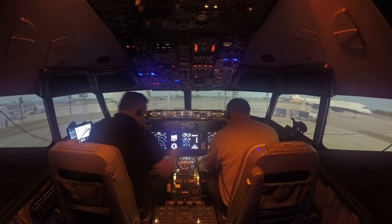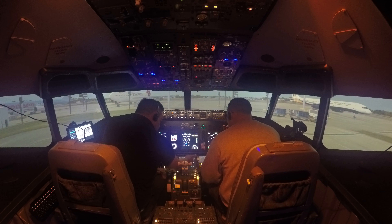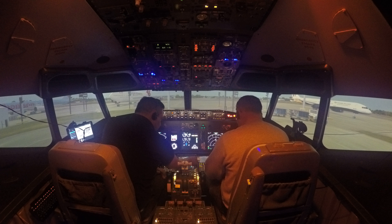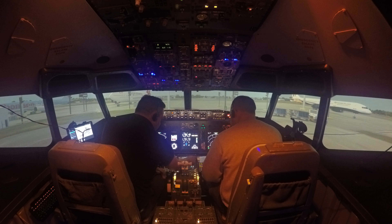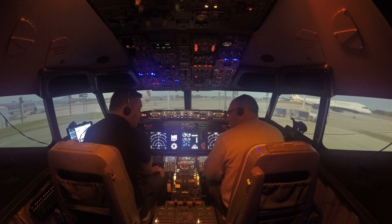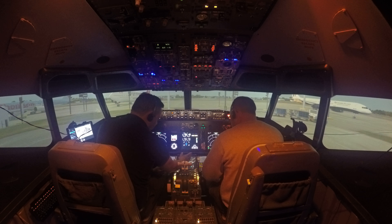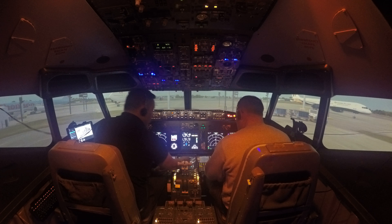Now the aircraft knows our gross weight is 56 tons. It can see we've got 9.8 tons of fuel on board, so it subtracts the fuel from the weight to give us our Zero Fuel Weight — ZFW — which is the weight of the aircraft, passengers, and baggage, less the fuel. Now we've told it how much we weigh, we need to tell it what fuel reserves we're carrying — that's how much fuel we'll have left when we get to Jersey, ensuring we have enough to hold and divert to another airport if necessary.